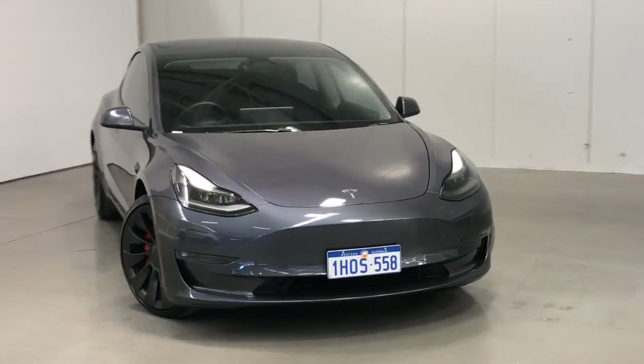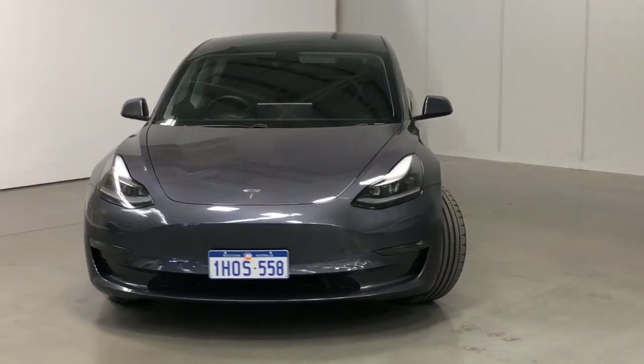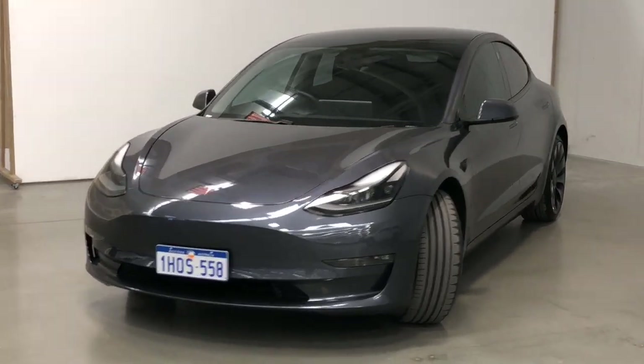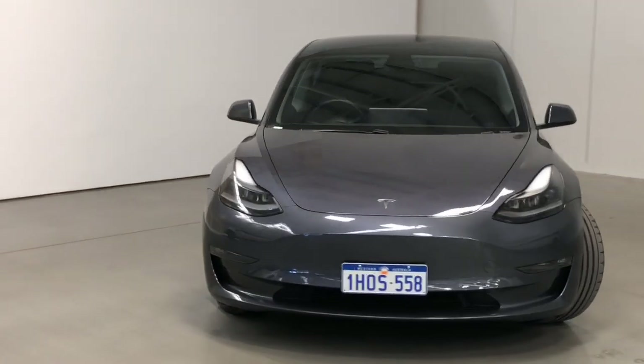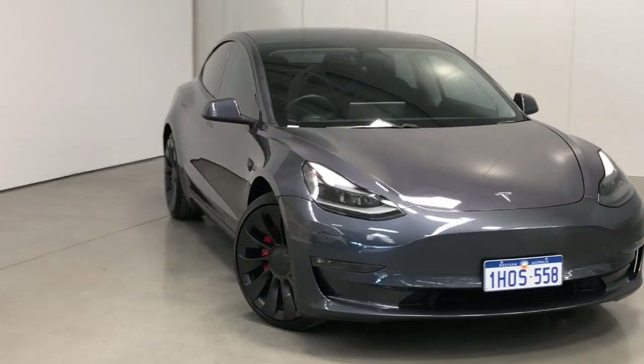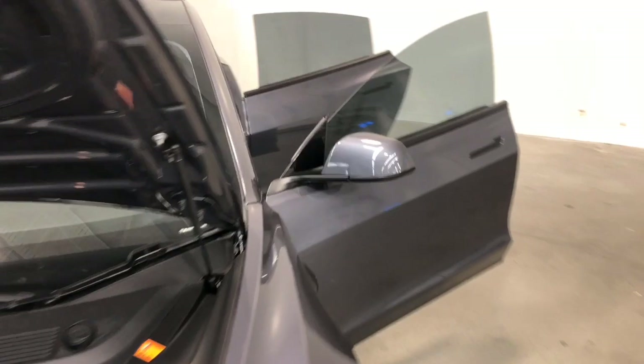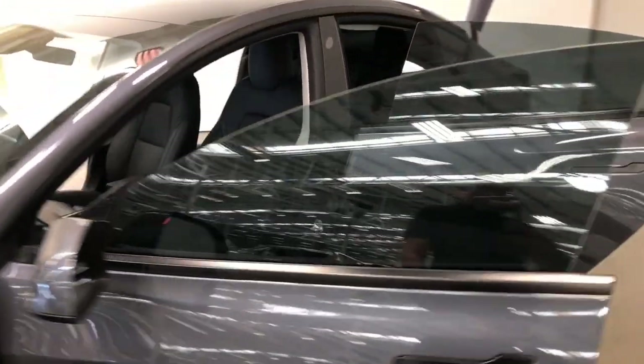Introducing the 2021 Tesla Model 3 Performance Edition. The Model 3 is an all-wheel drive four-door sedan with five seats, powered by electric motors that produce 413 kilowatts of power and 663 newton meters of torque via a one-speed transmission.